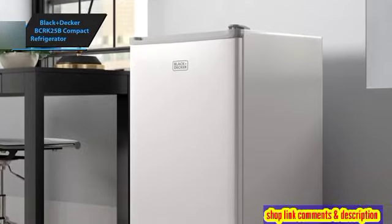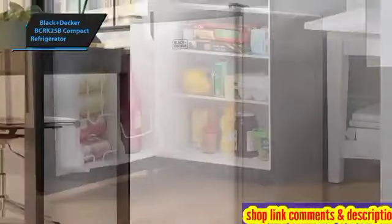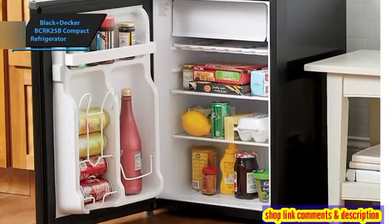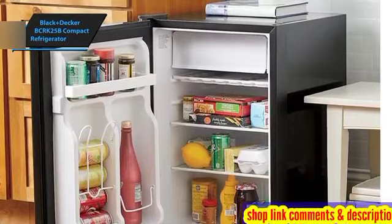Its sleek design is complemented by a handy freezer compartment, offering both style and functionality without occupying excessive room. This model features two detachable glass shelves, simplifying the cleaning process and enhancing organization.